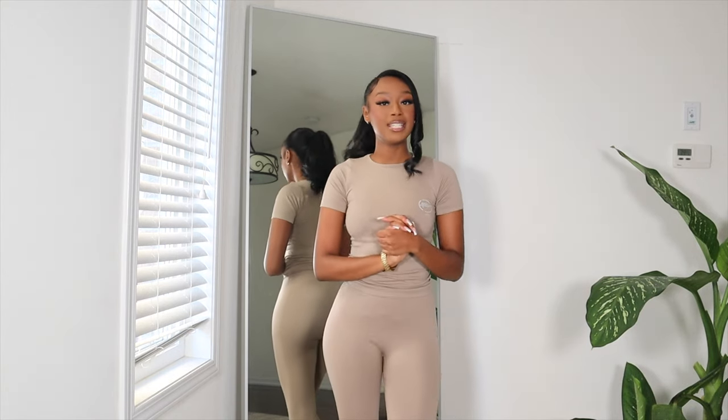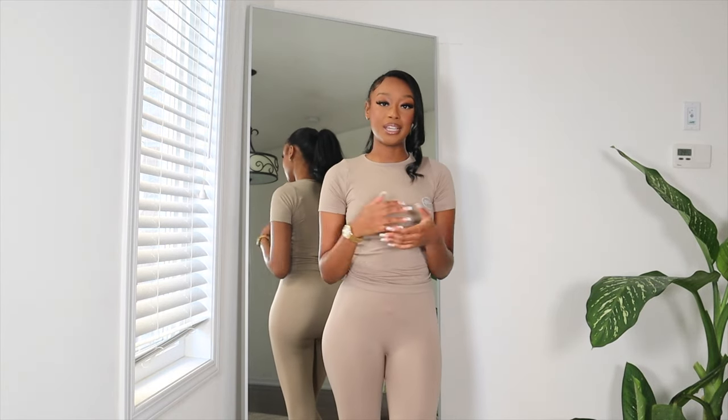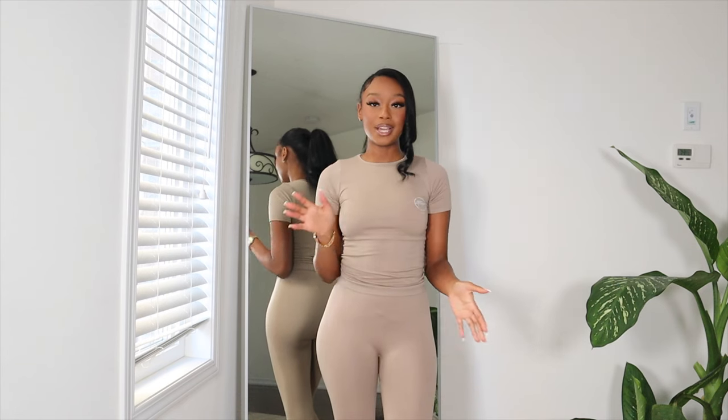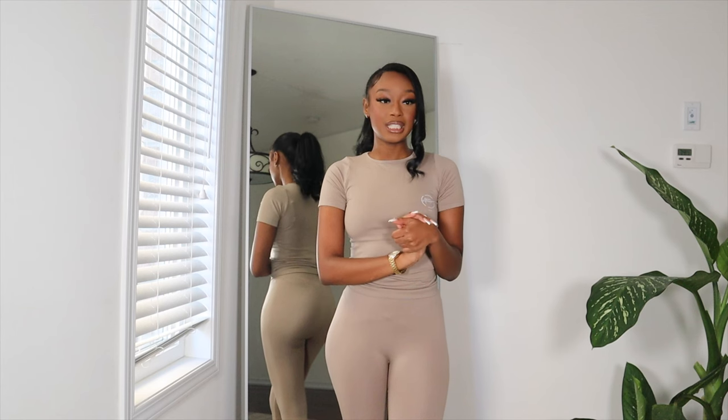Hey guys, welcome to my channel. My name is Fatima and in today's video we will be filming a Nasty Gal haul. They sent me a bunch of cute pieces which I'm super excited to be showing you guys. With that being said, let's get right into today's haul.